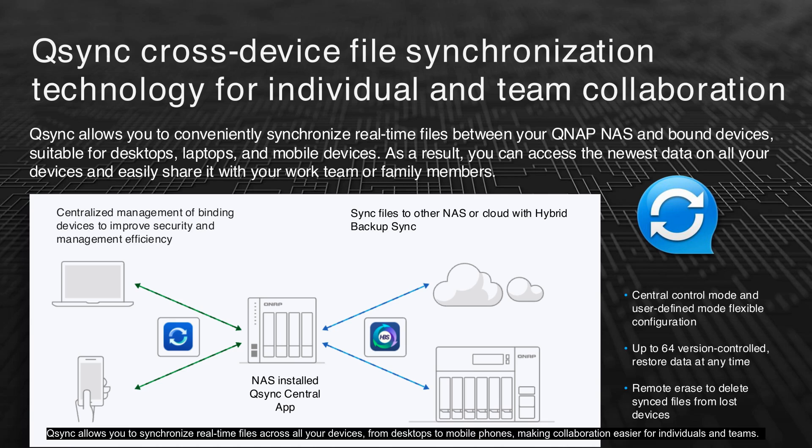QSync allows you to synchronize real-time files across all your devices, from desktops to mobile phones, making collaboration easier for individuals and teams. With centralized management of binding devices, you can improve security and management efficiency. Sync files to other NAS or cloud with hybrid backup sync for added flexibility. Enjoy up to 64 version-controlled backups, allowing you to restore data at any time. The remote erase feature ensures that synced files can be deleted from lost devices, enhancing security.